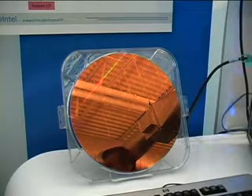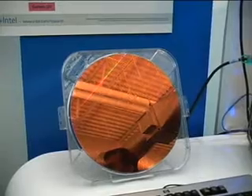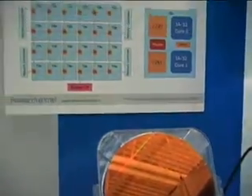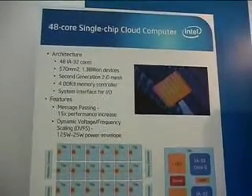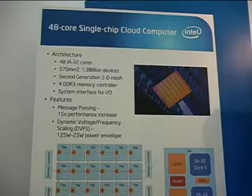Intel researchers in Oregon have designed a processor with 48 cores, the most Intel architecture cores ever on one silicon CPU. They call it a single-chip cloud computer because it can do the work of many servers. It was one of the displays at the annual Research at Intel Day in Mountain View, California.